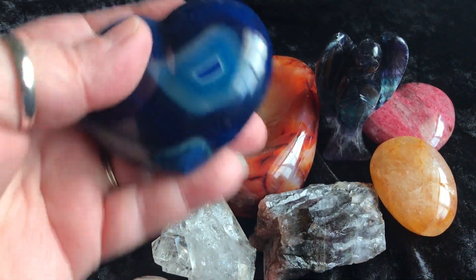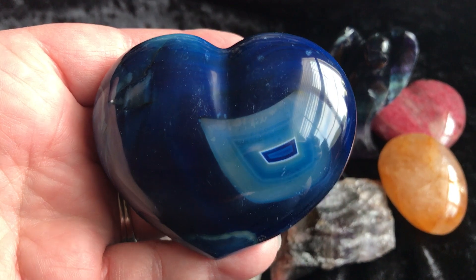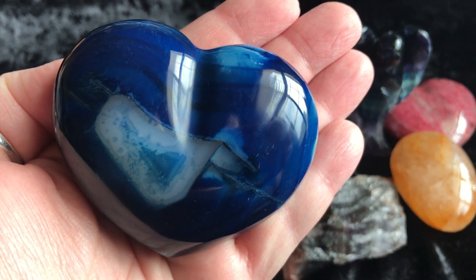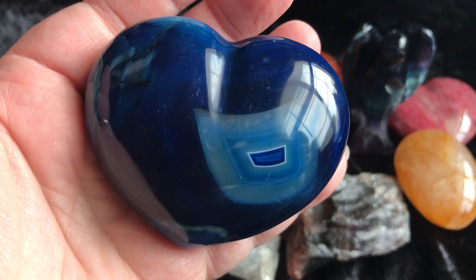Next is this blue agate heart. It has really unusual markings. Both sides are way cool.